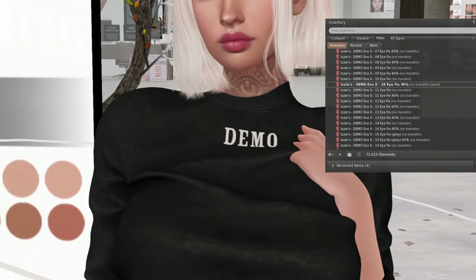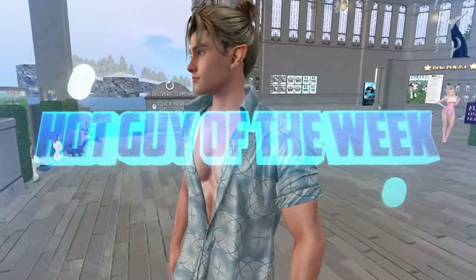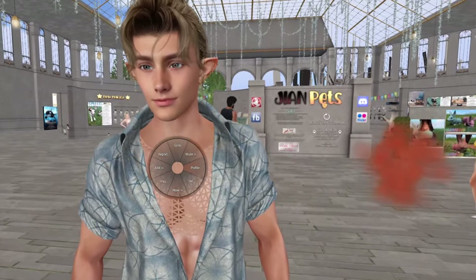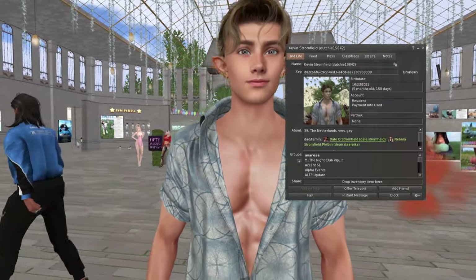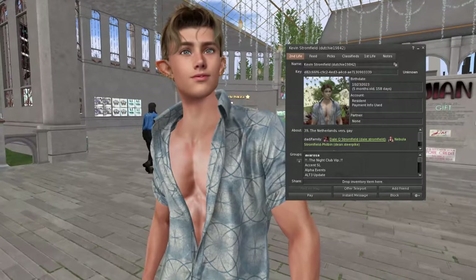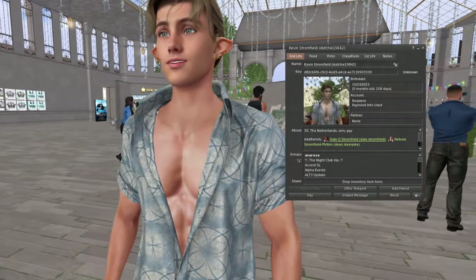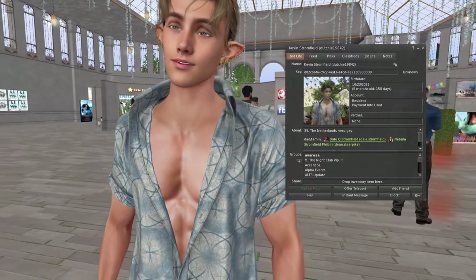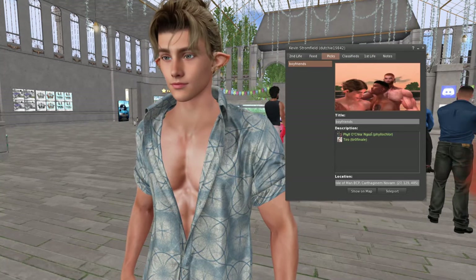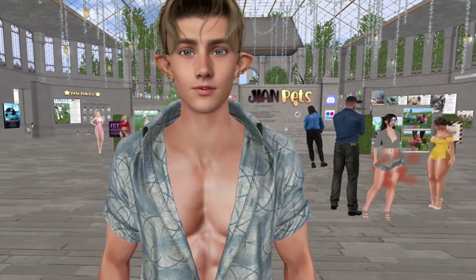Hot guy of the week is an elf today — love his ears, love the man bun, pretty eyes too. He is Kevin Stromfield, five months old in Second Life, from the Netherlands. Good job on the avatar for five months!